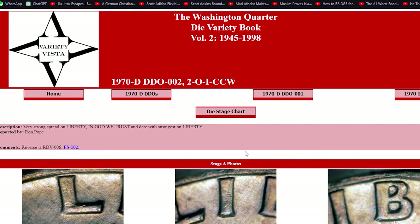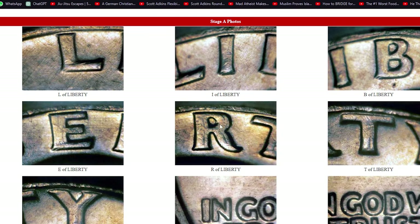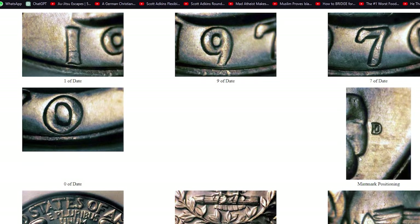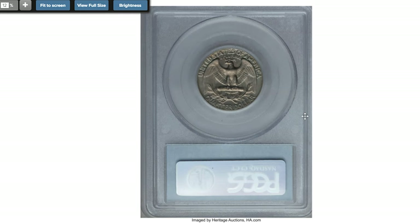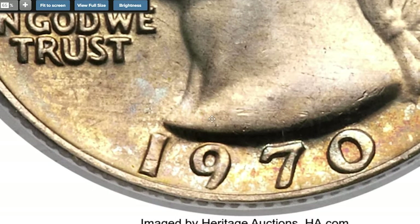Meanwhile, the FS-102 variety showcases very strong doubling on LIBERTY, IN GOD WE TRUST, and the date, with the strongest doubling on LIBERTY, adding another layer of allure to these already prized possessions. This extremely rare double die obverse quarter was showcased at Heritage Auctions. Cherry Pickers calls this variety extremely rare, with only two reported to date.